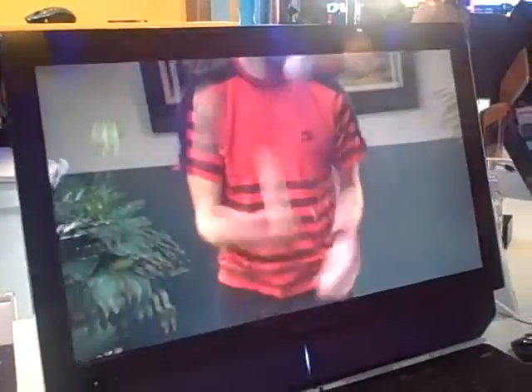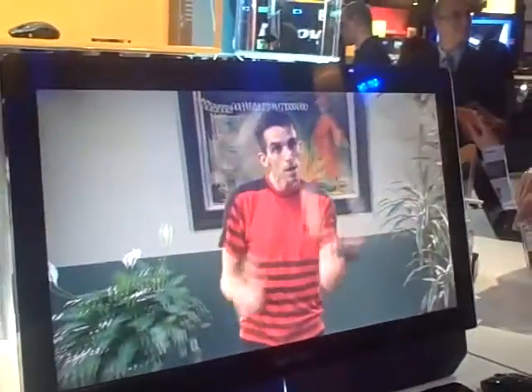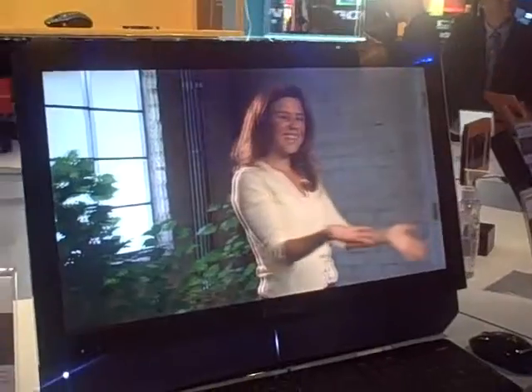This is our IdeaCenter B520. This is our highest performing consumer all-in-one computer. You can get it with an optional touchscreen as well as an optional 3D screen. If you get the 3D version, you get the 3D glasses. 3D can be used for entertainment value, with games, with videos.